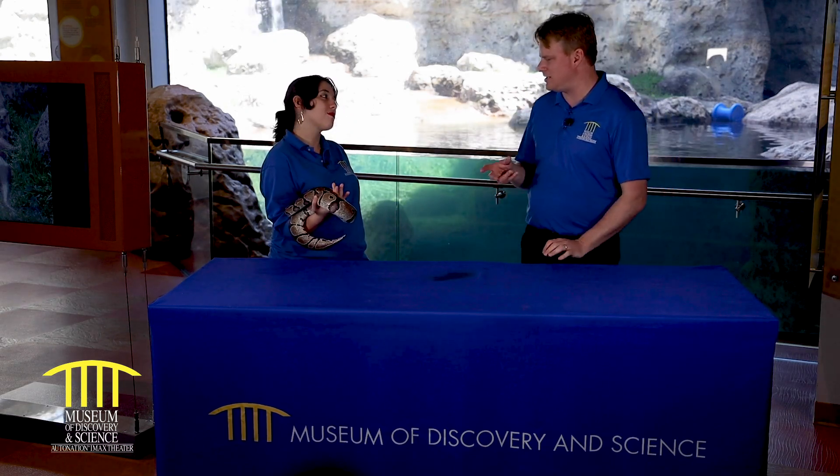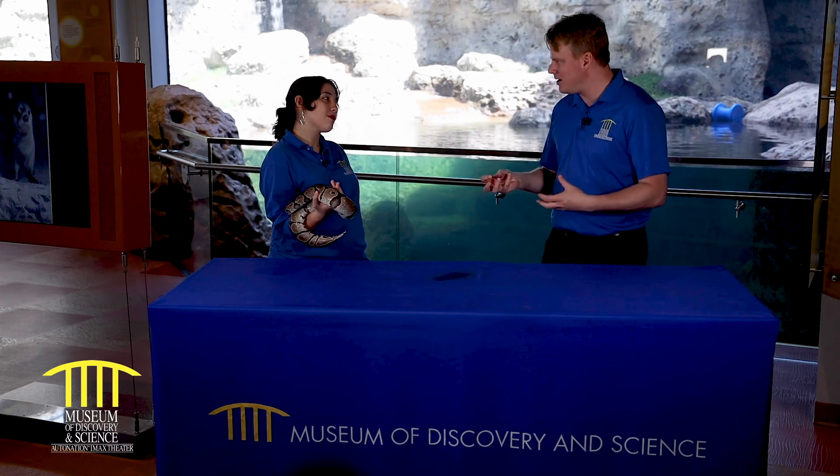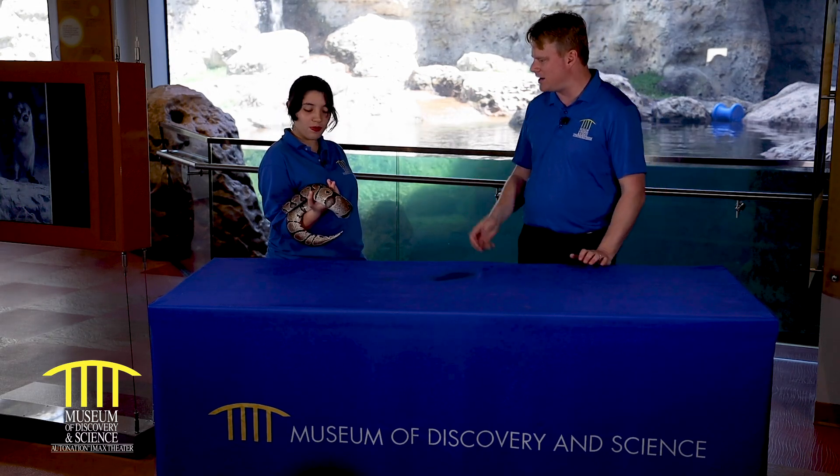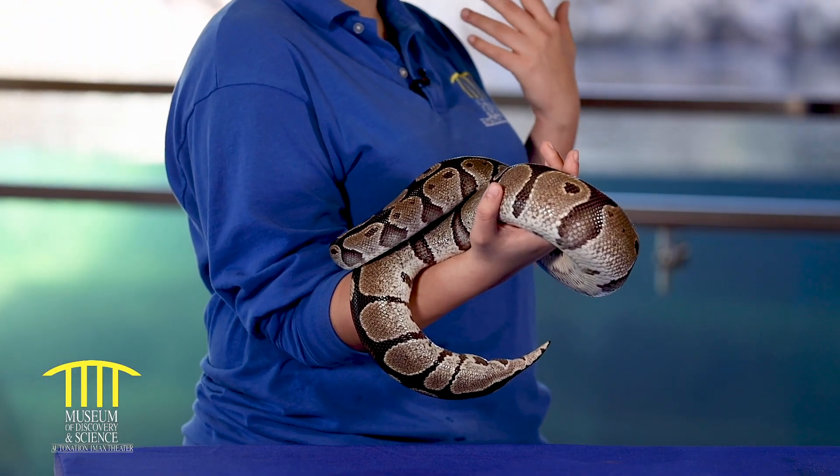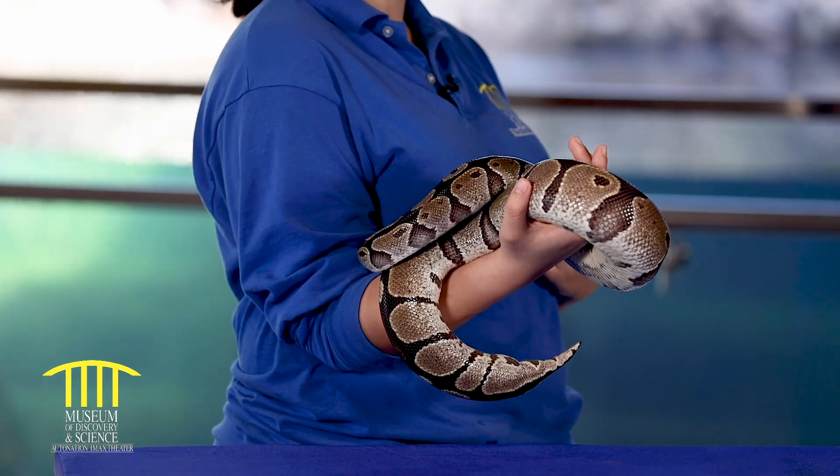Now this is a pretty thick snake. Is it like crushing your hand right now to hold on or what's going on here? She is lazily wrapped around my hand right now. She might be a constrictor, but she's not going to waste her time trying to constrict me because I am not food to her.